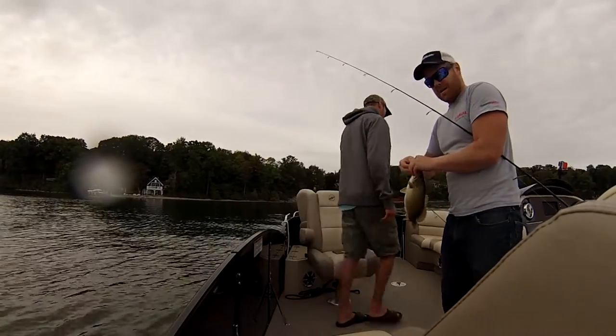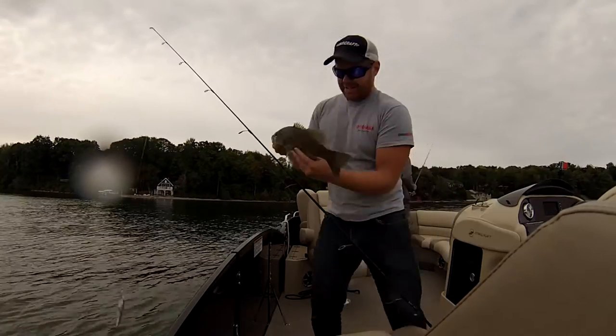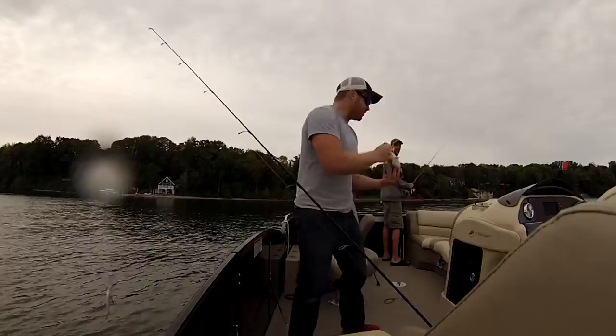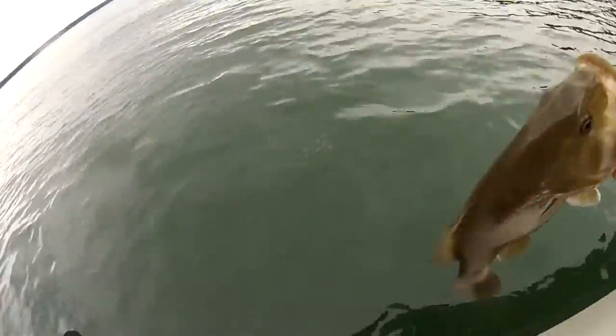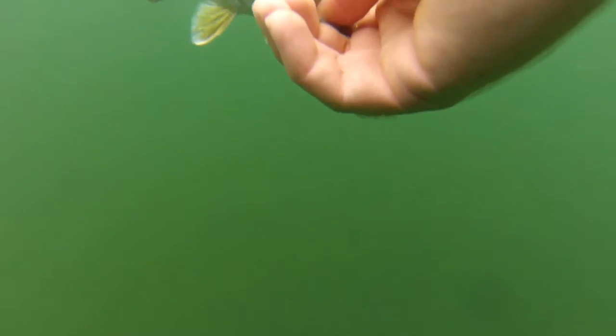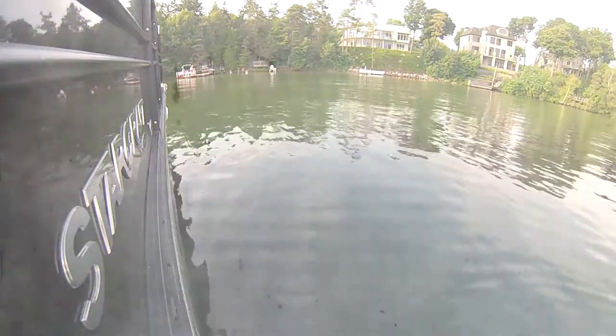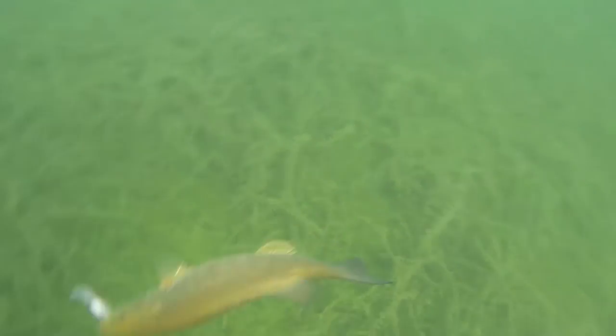I guess it would have been wise for me to bring my pliers. You didn't bring them? Look how meaty he is. He'd pump up another pound or two. Another pound by this? It's pretty small — a little fish like that might have a hard time putting on a full pound. Thank you! I'll see you next time.